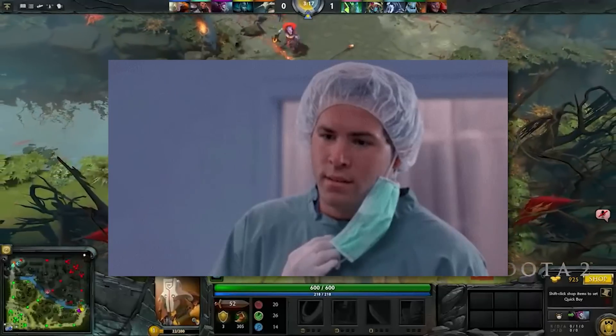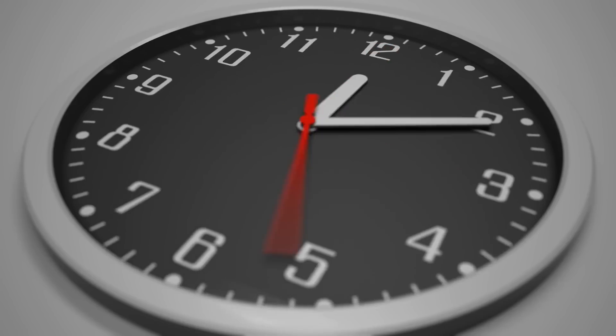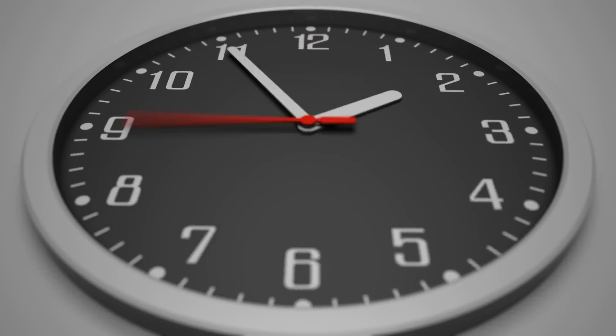At the end of the day, I don't really see the point of this, especially given AMD's APUs are getting so much better. I guess time, as always, will tell.